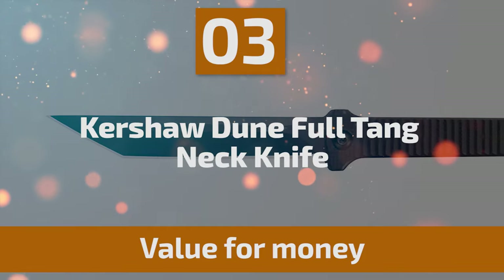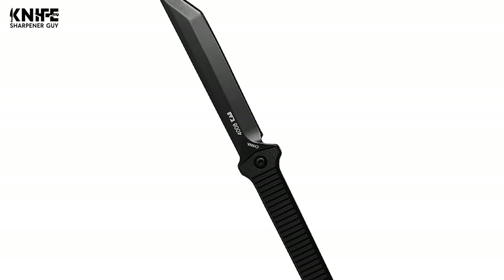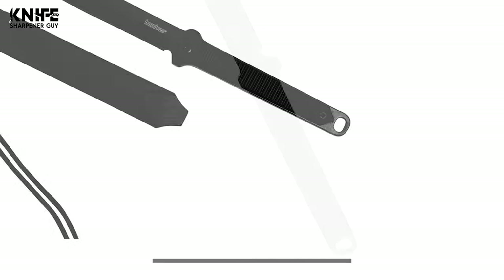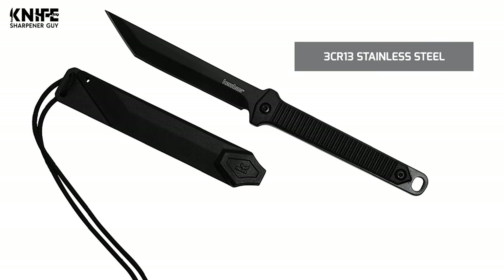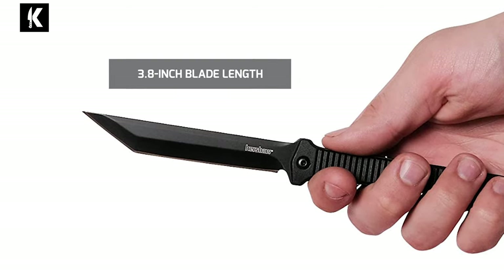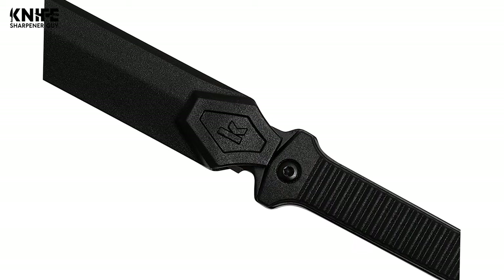Number 3: Kershaw Dune Full Tang Neck Knife. Kershaw's Dune is a high-quality neck knife with unmatched performance and style. The Dune makes a great backup knife, an easy-to-access utility knife, or simply an unobtrusive, easy-to-carry EDC ready for instant deployment. This solid full-tang construction knife is longer than other similar knives. Its blade is made of 3CR13 stainless steel with a black oxide finish, measuring 3.8 inches in length. It provides excellent strength and stability with great edge retention and corrosion resistance. The knife weighs 2.5 ounces.